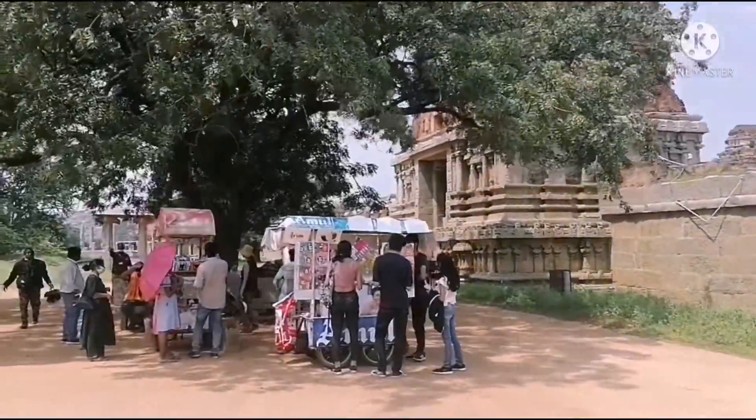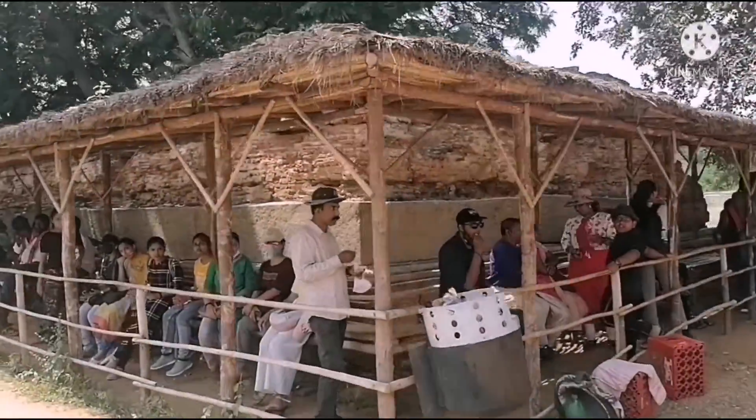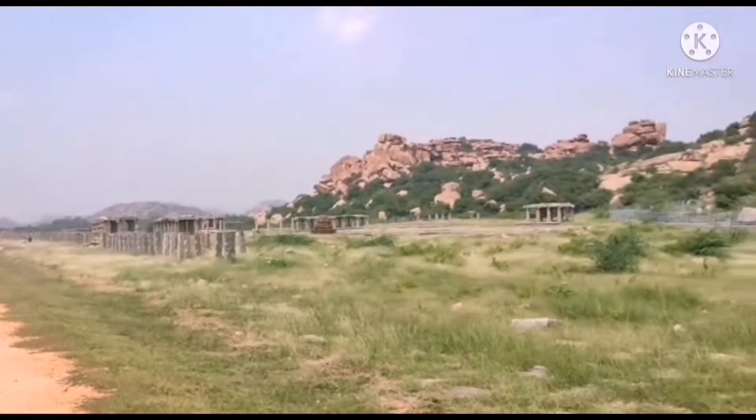After visiting the temple, we came out and there's a buggy right here. We are taking the buggy and going back to the start. We're going to another place now.